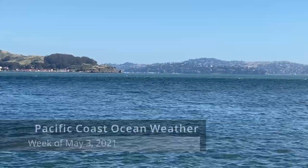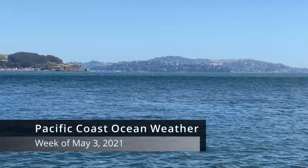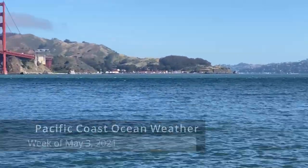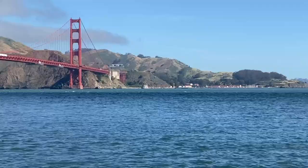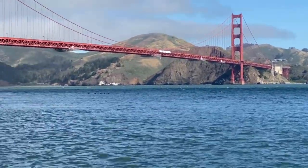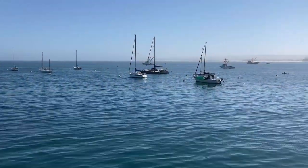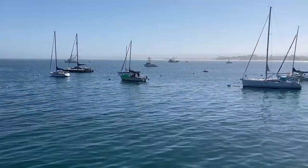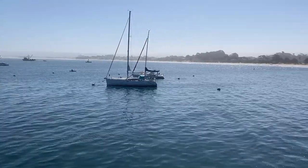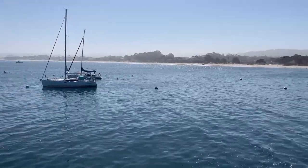The Pacific Coast ocean weather for the week of May 3rd, 2021. Since our last pulse, the commercial salmon fishing season has opened. Fishing boats are busy heading out into the feast of phytoplankton and zooplankton that, hopefully, the salmon have been enjoying. Conditions continue to be mostly spring-like.